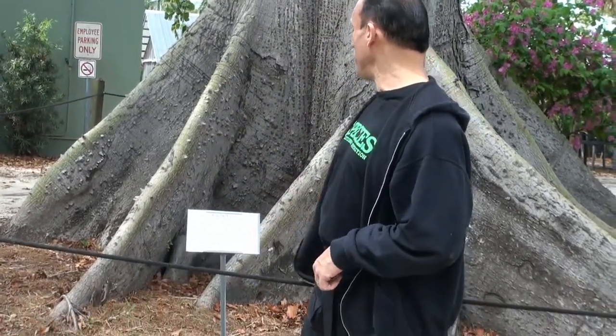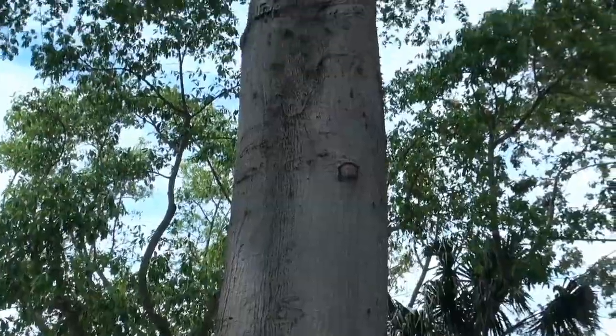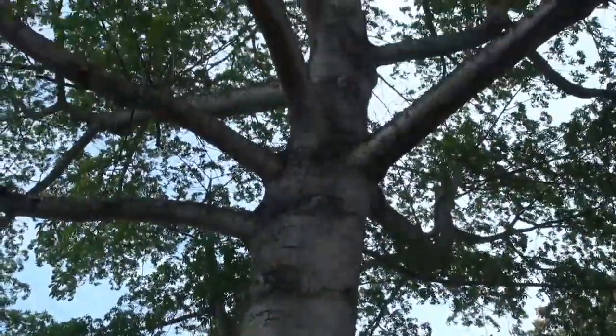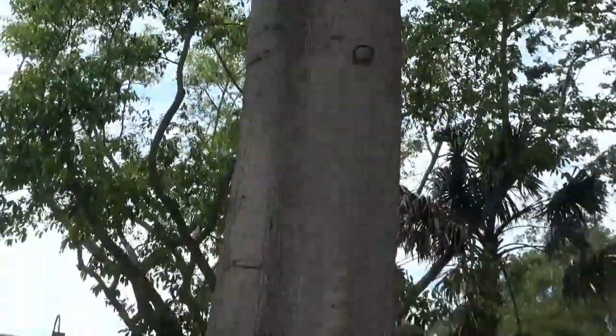Thomas Edison was a big plant guy. I'm into animals, but I'm also into plants too. This tree I'm standing in front of is the Kapok tree. It's the tallest tree in the Amazon, and you can see those roots that come out — they're super cool. Thomas Edison had a lot to do with nurturing these trees and bringing them here over 100 years ago. This is just an enormous tree, and I'm sure it's getting bigger every single year.